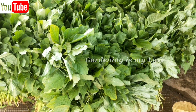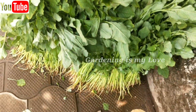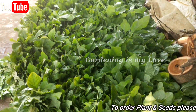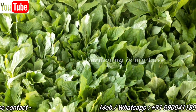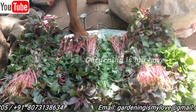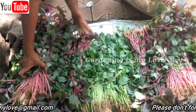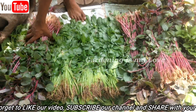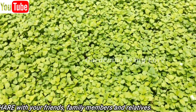In Andhra Pradesh, Amaranth is prepared with Moong Dal or Toor Dal and known as Totakura Pappu. Another variation is a sort of curry made with Amaranth leaves and gram flour. In Kerala, a dish called Cheera Thoran is prepared — it is made by finely chopping the Amaranth leaves and then sautéing them with grated coconut, chillies, curry leaves and certain spices.